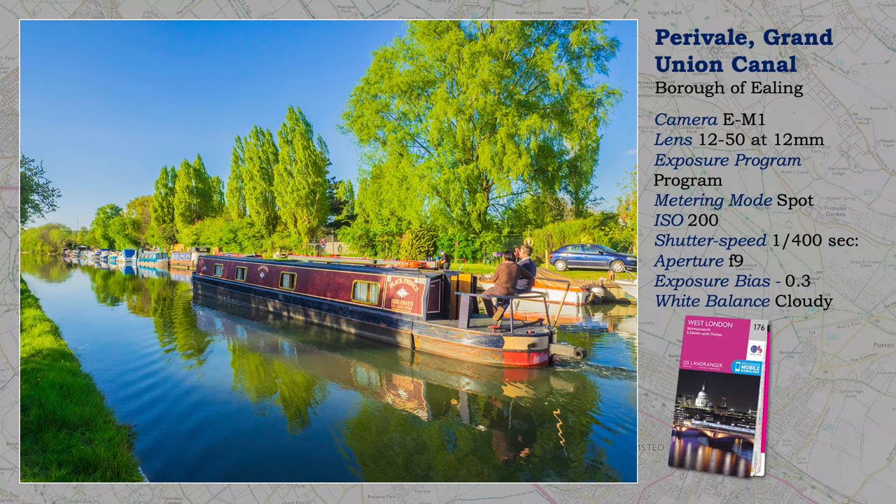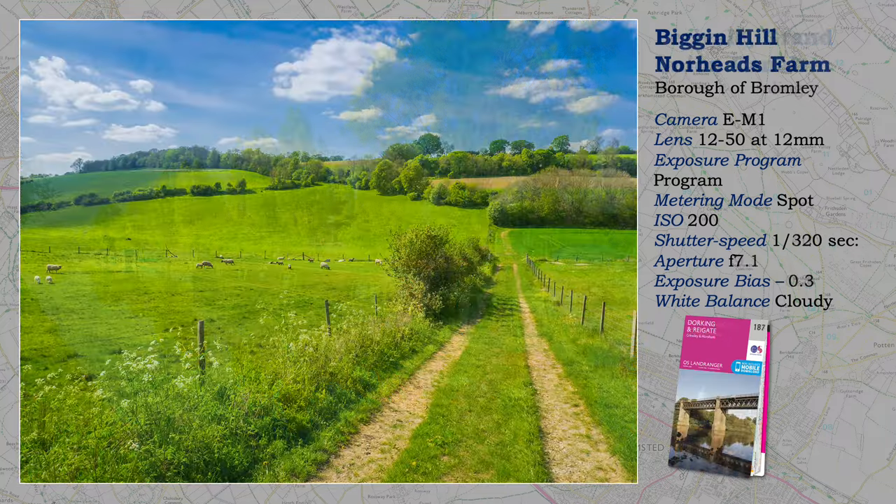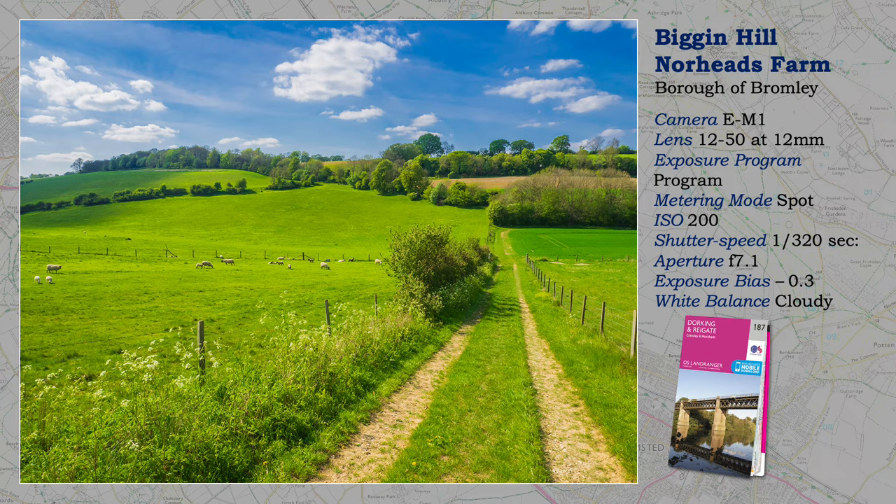A diagonal view strengthens the composition, but I don't think that I had much choice, and neither did I wish to test the weather seals on my E-M1. Beacon Hill was one of several airports south of the capital that protected London from enemy action during World War II. At times it is still noisy, mostly used by private planes, but a short walk away from the airport soon brings us to a country scene that the London borough of Bromley is renowned for, but hardly known.